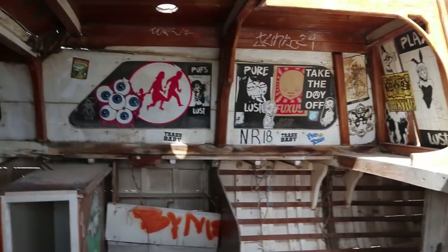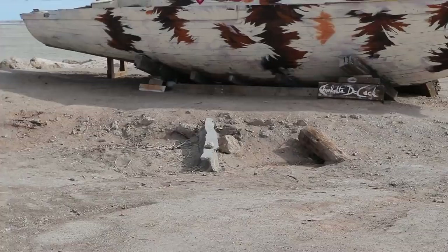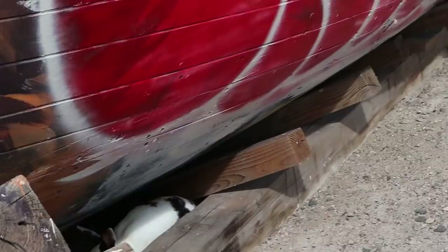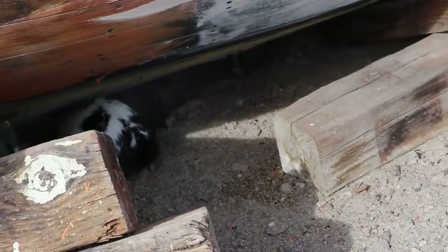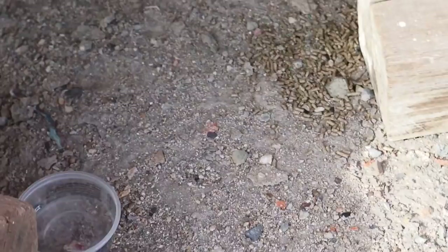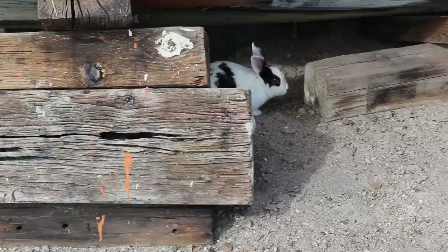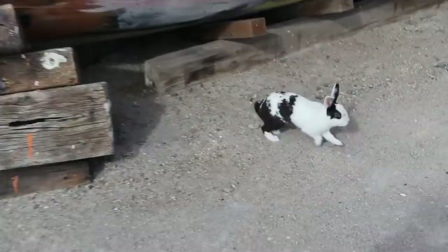If you peek inside, looks like a lot of people have left their mark. Wait a minute — look over here, there are bunnies living under this boat! They're like pet bunnies — they've got pet bunny colors. Hey, boat bunny, what are you doing? Someone's been leaving food and water for the boat bunnies. Don't run into the sea!